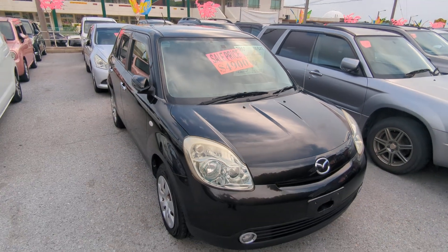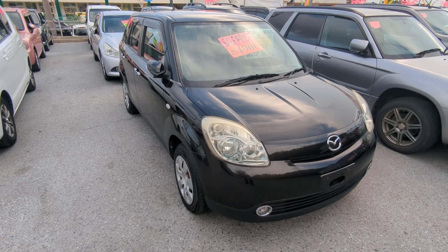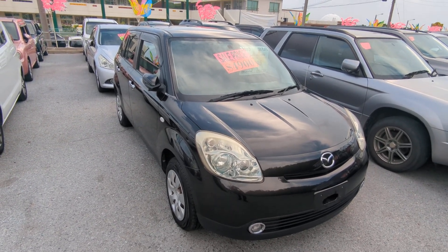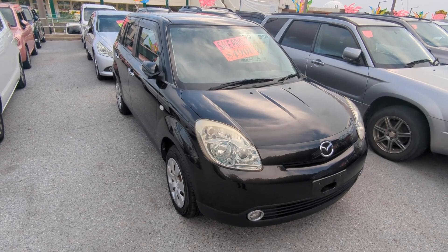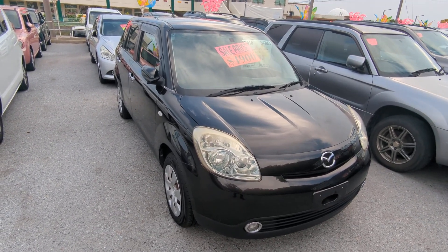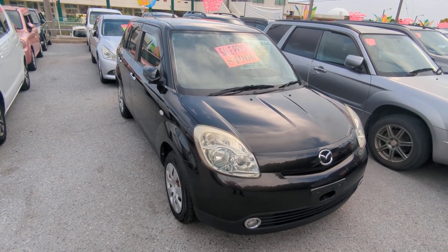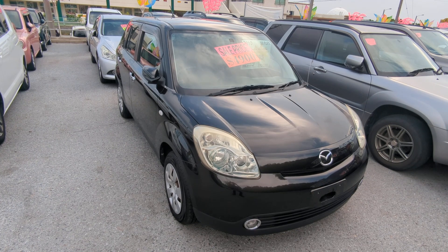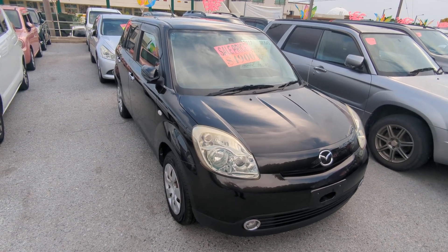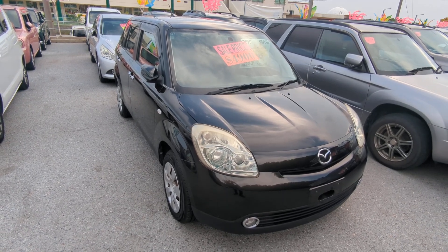2010 Mazda Verisa, 49,000 kilometers — only 30,000 miles. Military price goes down to $4,900, and with an additional military discount we'll get it down to $4,700. While you're here, please ask the information guy about on-the-lot discounts and you'll get an even lower price. The $4,700 includes a two-year JCI, a one-year bumper-to-bumper full warranty, the 2023 road tax, and 10% sales tax is already included. The only thing on top is going to be the American insurance requirement — whether liability or full coverage — which is totally up to you, and we can assist you with that here.